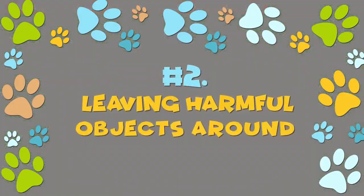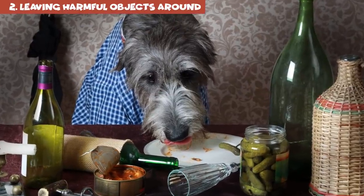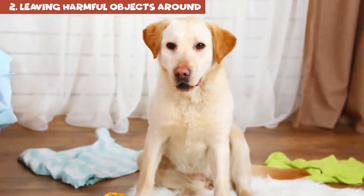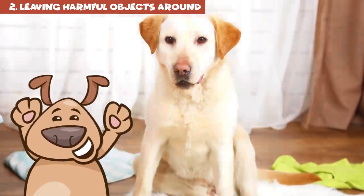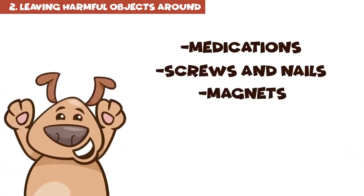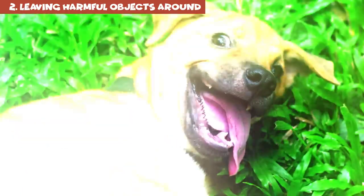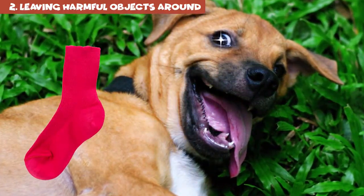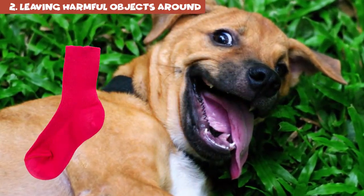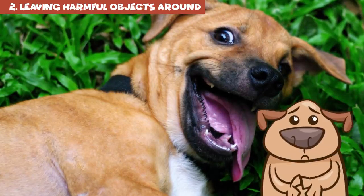Number 2: leaving harmful objects around. Dogs are adventurous and this gets them into all sorts of trouble. Dog-proof your house by putting away anything your pet can chew or swallow. Things like medications, screws and nails, magnets, coins, and batteries should never be within your pet's reach. Socks seem to be every dog's favorite pulling toy, but keep in mind that if a pooch swallows one, it can get stuck in their throat.